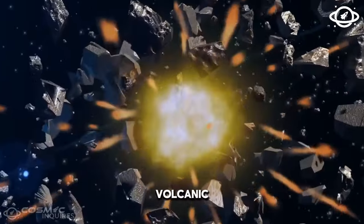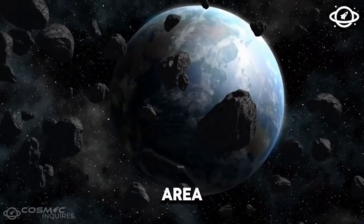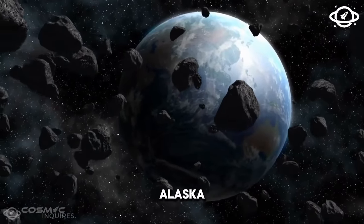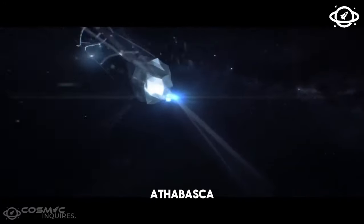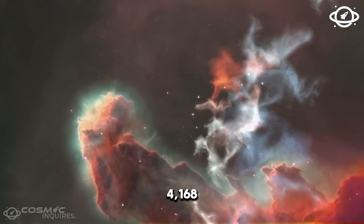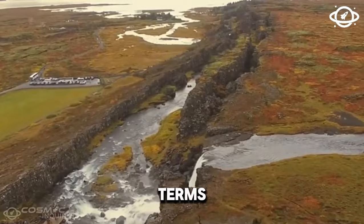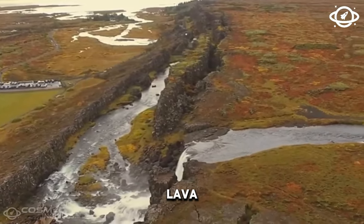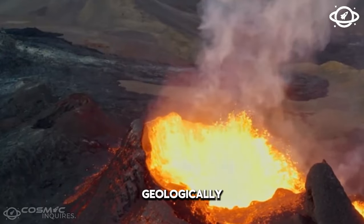Picture this: over 40 volcanic episodes where lava oozed through cracks on Mars, covering an area roughly the size of Alaska. The largest of these volcanic events filled a Martian valley named Athabasca Valleys with nearly 1,000 cubic miles — or 4,168 cubic kilometers — all of basalt. It's a massive amount of lava. This discovery challenges what we thought about Mars being geologically dormant.